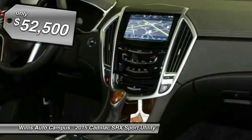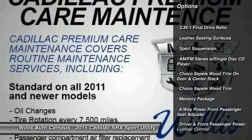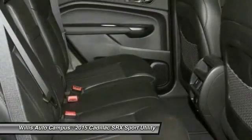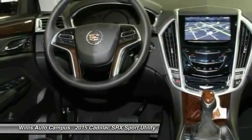Here are some of this vehicle's great options: traction control, power passenger seat, navigation system, dual airbags, air conditioning, front alloy wheels, power steering, four-wheel disc brakes, auto-dimming rear view mirror, PPO, AM-FM stereo with CD player.